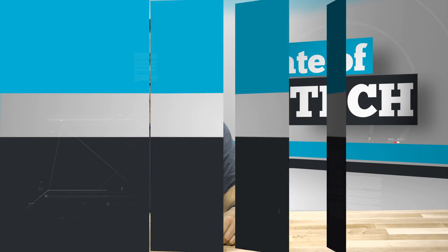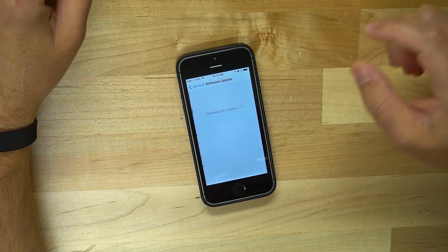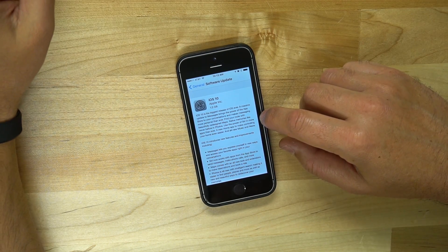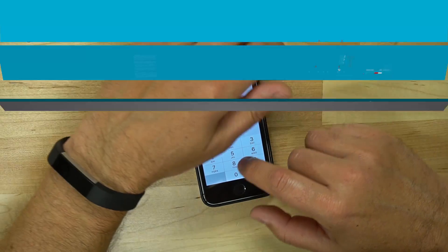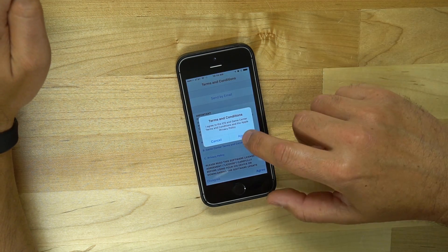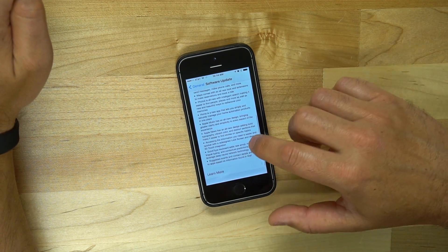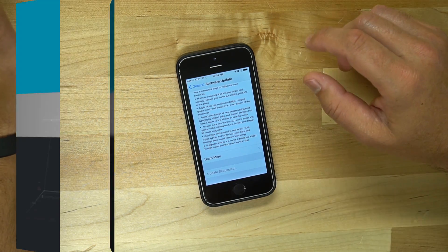Now that our backup is complete, go into Settings, tap General, then Software Update, and it will show the iOS 10 software update. Scroll down, tap Download and Install, put in your PIN code or password to verify, tap Agree, and it's going to request and begin downloading the software update.